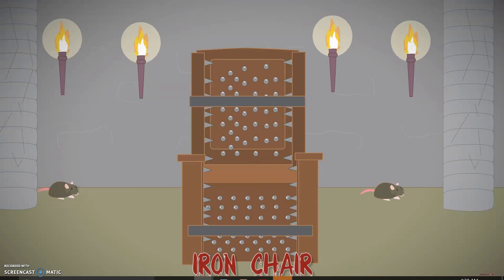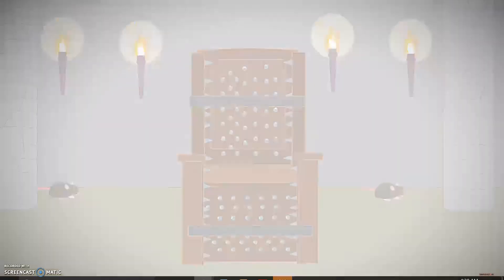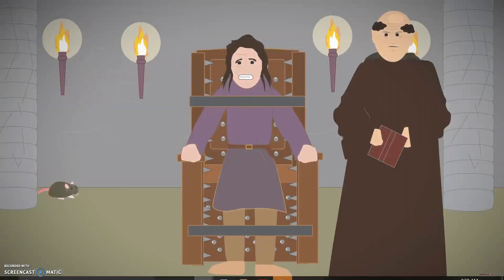Iron chair. This instrument of torture was covered in spikes on the seat, back, and armrests. When the victim was forced to sit on the chair, the spikes pushed into the flesh, causing extreme pain, and blood loss occurred when they sat out of it.